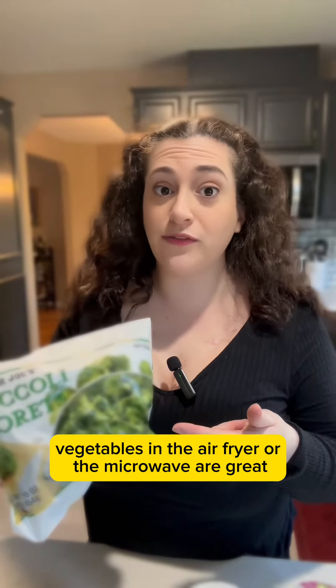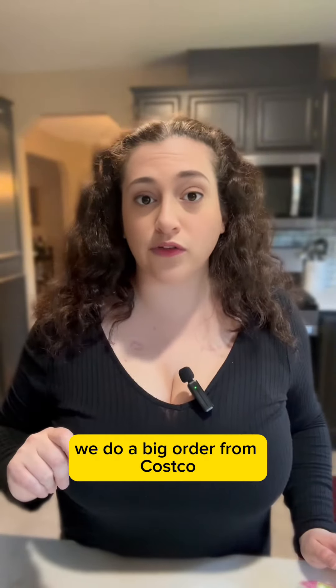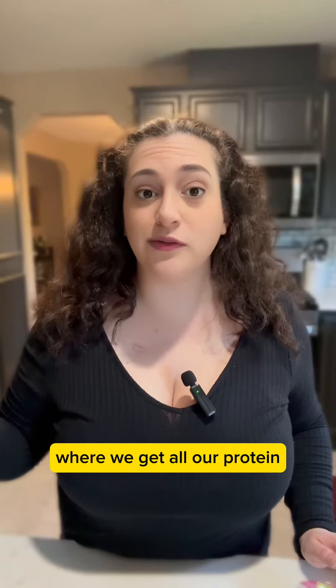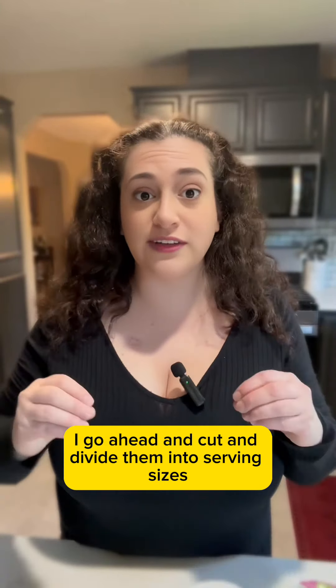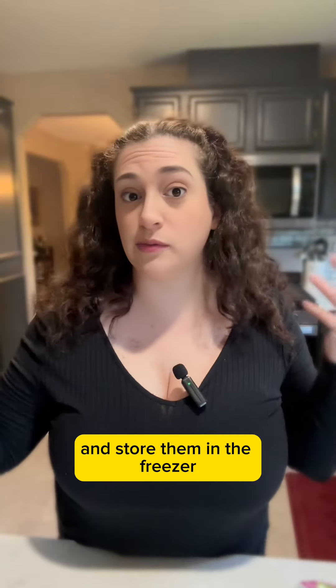When it comes to an easy dinner, pre-packaged vegetables in the air fryer or the microwave are great. Every month we do a big order from Costco where we get all our protein — I like steak and shrimp. I go ahead and cut and divide them into serving sizes, put them in Ziploc bags, and store them in the freezer.